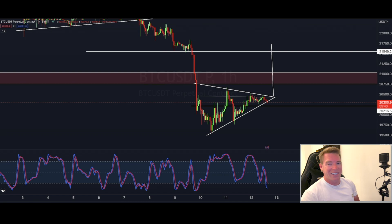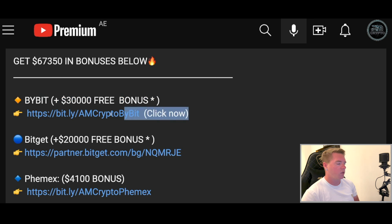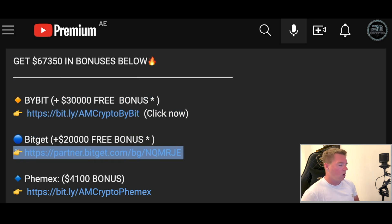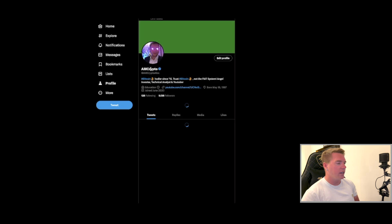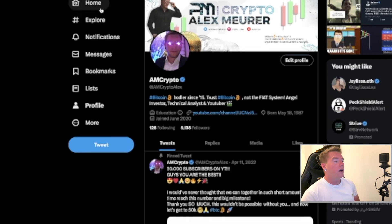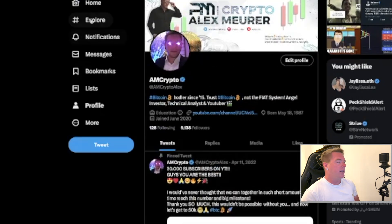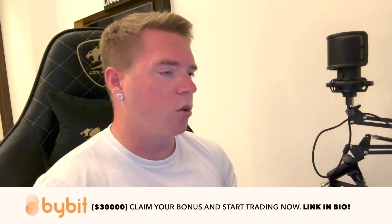If you want to take this trade with me, do it on Bybit — Bybit still has the $30,000 bonus with that specific link here — and also on Bitget, $20,000 also only with that specific link. When I make this trade I will announce it on Twitter, so if you don't follow me yet go to @amcryptolex and start following me there. I also put out content every other day and of course in my free Telegram group.